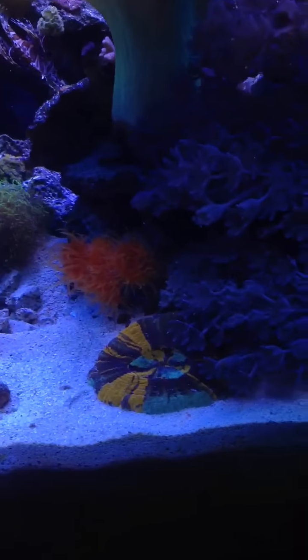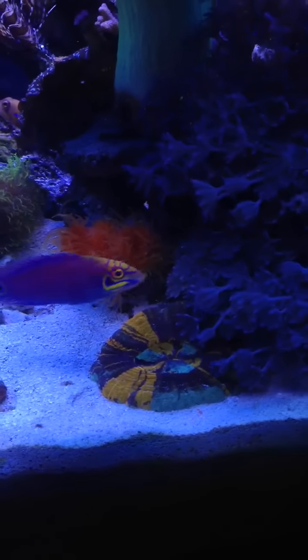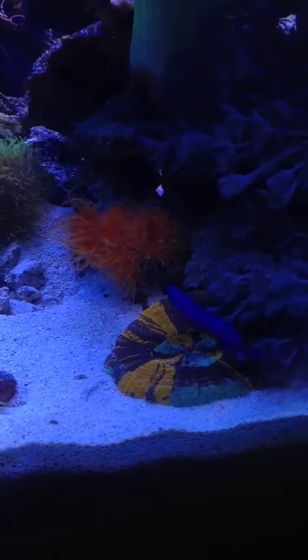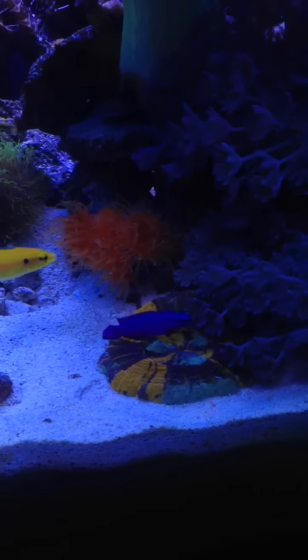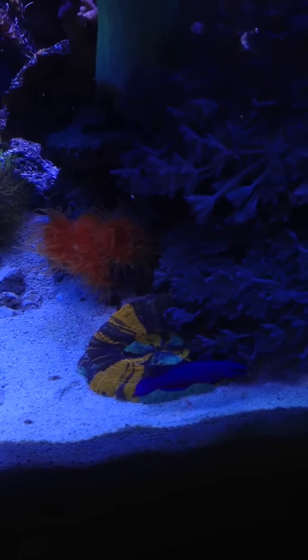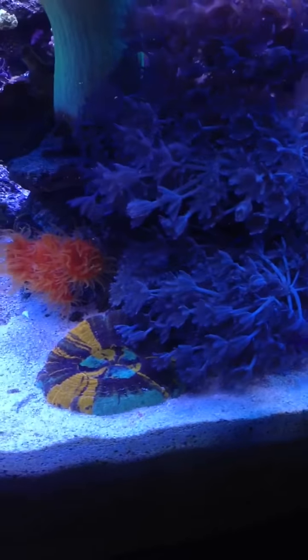I propped my scoly here on an angle because my yasha gobies are on that hole there, and it's always getting pushed in with sand. I figured that rock the scoly is on will give some protection from sand always going in. So far so good — my two yasha gobies and their shrimp have a little hole opening so they can come in and out.